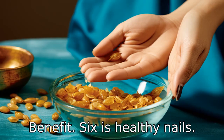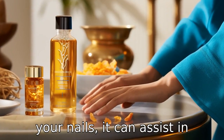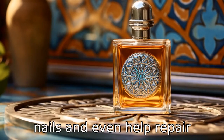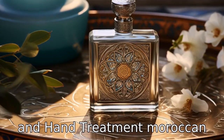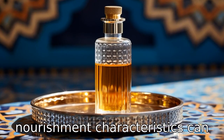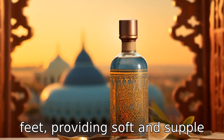Benefit six is healthy nails. By massaging Moroccan oil into your nails, it can assist in maintaining healthier skin and nails, and even help repair damage. Benefit seven is foot and hand treatment. Moroccan oil's moisturizing and nourishment characteristics can help in treating dry hands and feet, providing soft and supple skin.